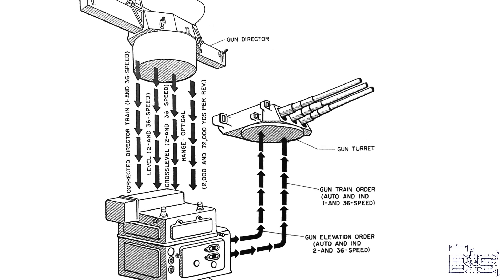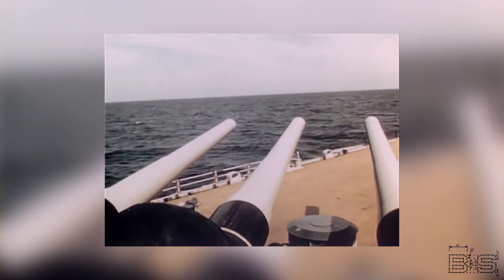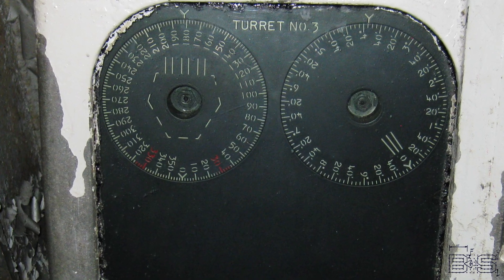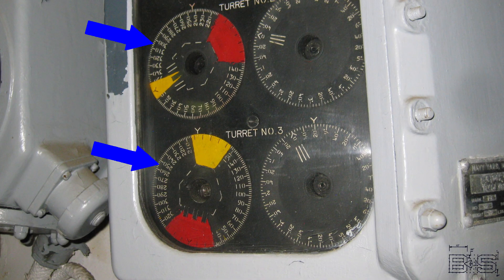Now that we have indicators showing where our target is, how do we know where the guns are pointed? The range keepers — or computers — in plot send out train and elevation signals to the turrets or mounts. But how do we know that those mounts are following those orders? Furthermore, how do the crew inside a heavily armored 16-inch turret know which direction the turret is pointed? Battleships have multiple turret train indicators to solve this problem. You will see these in every turret, but there are probably very few people who know how they really work. The ones in plot and the fire control tower display all three turrets. The dials on the left have turret figures inside a dial with bearing marks. A lot of people think that shows where the turrets are pointed, but that's not exactly the case — they display something called modified turret train response.